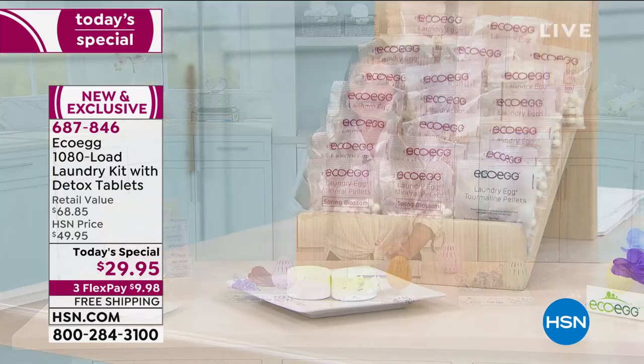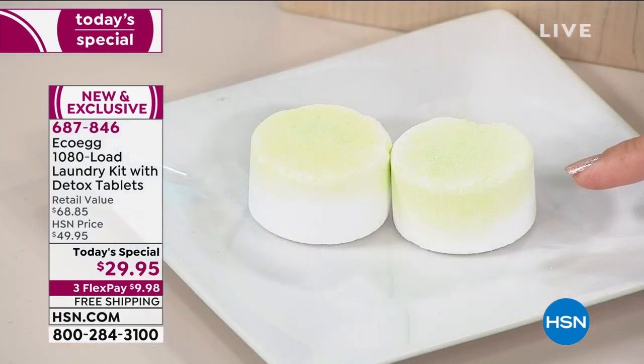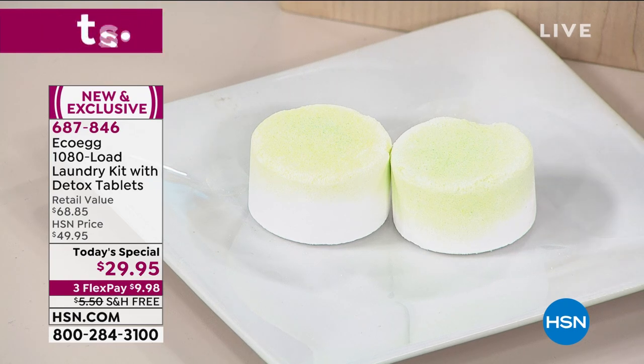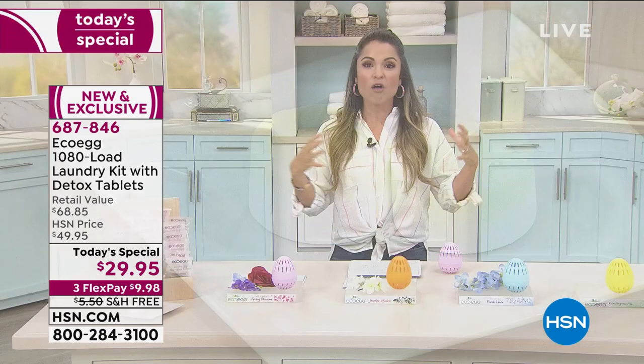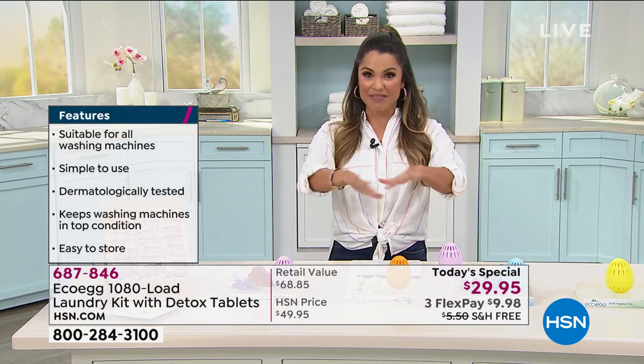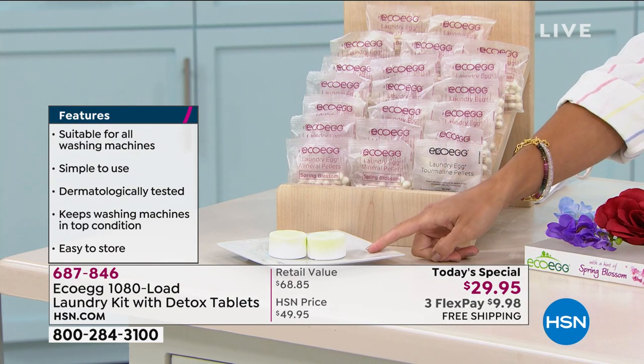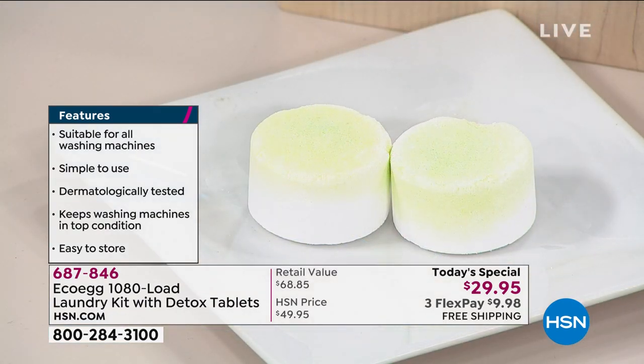And we didn't even mention the extras coming along with it. These are two detox tablets—you put them into your washing machine to clean the actual machine. Think about all the buildup of soap, scum, maybe limescale. It's going to clean out that washing machine and the pipes and the whole system so you're starting completely fresh with your new EcoEgg system. You get two of those detox tablets to use every six months or so. It is a complete laundry system.